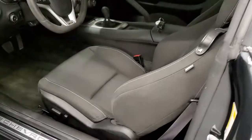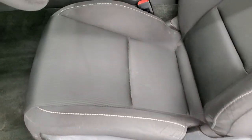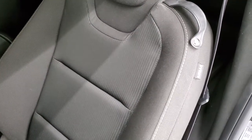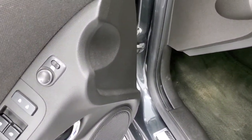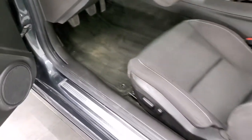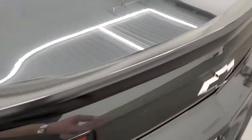Inside, the 1SS package gives you the black cloth interior, power driver's seat — no rips or tears on that seat. It does have side curtain airbags, factory floor mats, auto headlamps, power windows, power locks, and power mirrors. We'll take a quick look in the trunk.